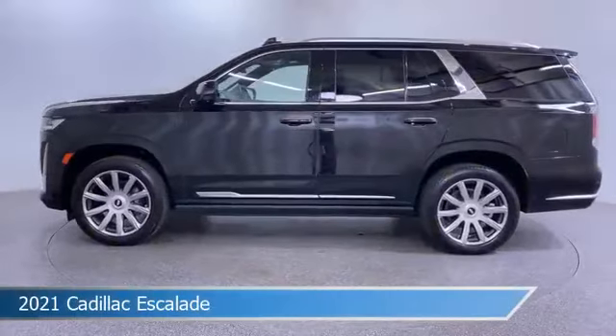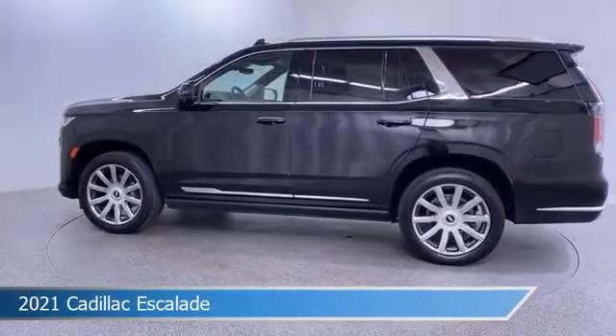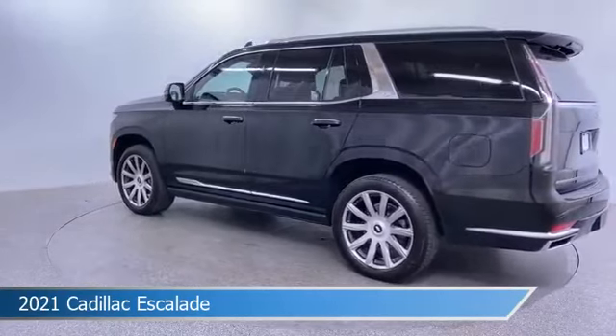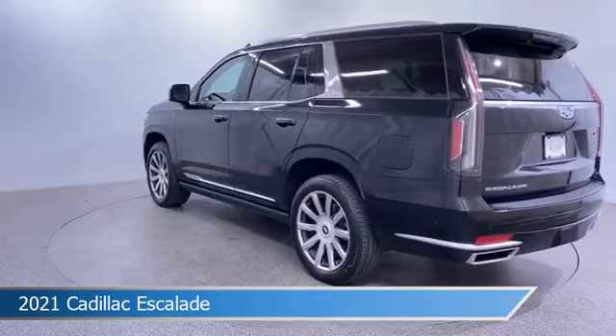Take a look at this 2021 Cadillac Escalade, equipped with an automatic transmission in Black Raven. This car comes with some great features including Adaptive Cruise Control, Dual Climate Control, Android Auto, Apple CarPlay and more. Come in and check it out today.